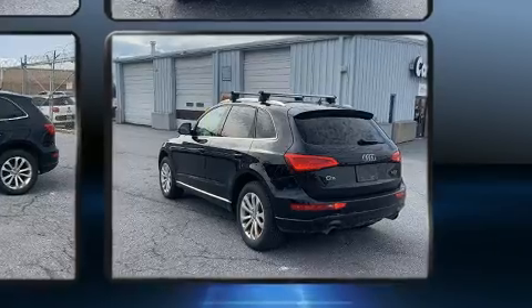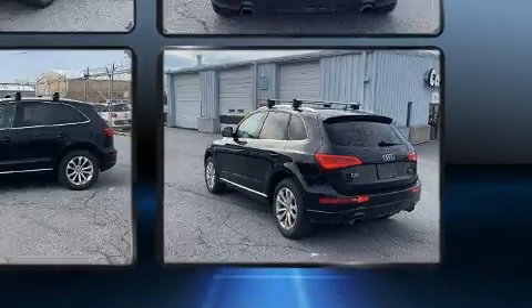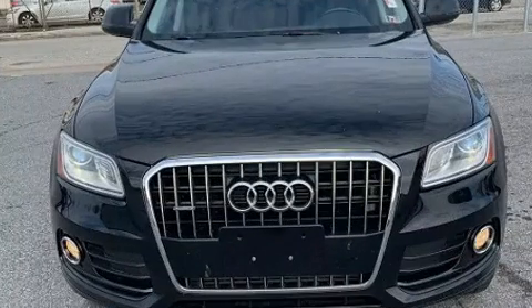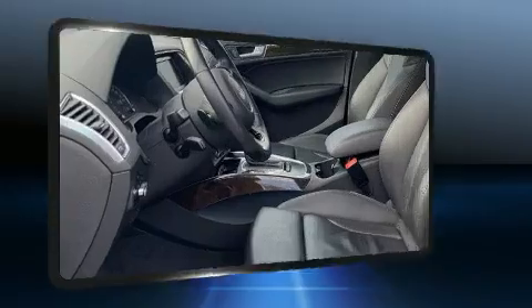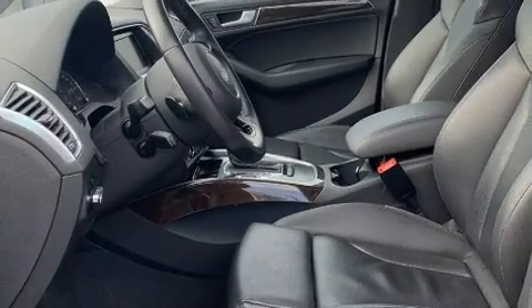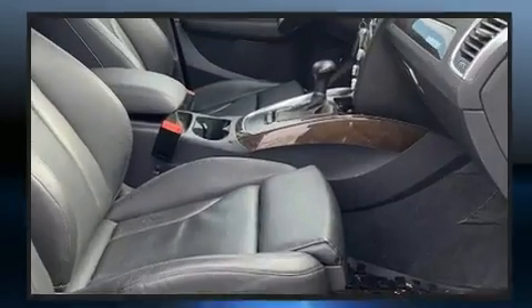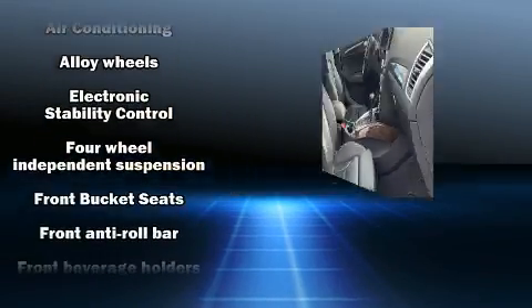Improving both performance and economy, Audi prioritized practicality, efficiency, and style by including leather upholstery, a power seat, a trip computer, and air conditioning. Audi also prioritized safety and security by including dual front impact airbags and head curtain airbags.